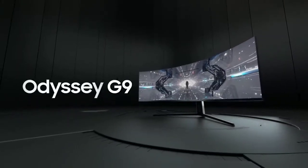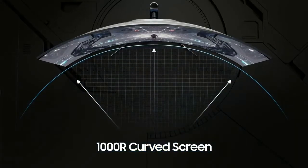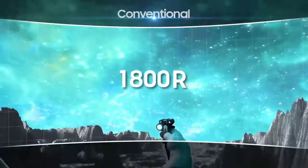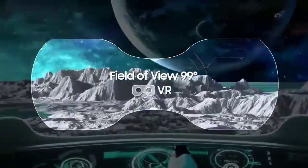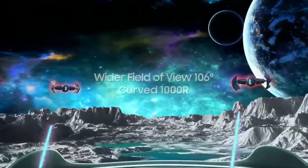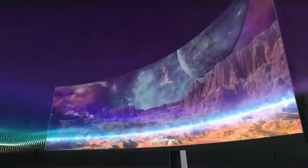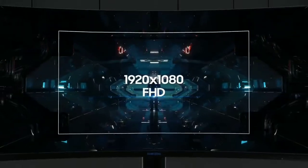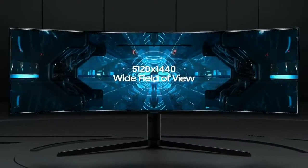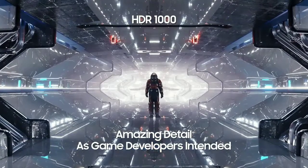Introducing the DC G9. It has a curved 1000R display with a 106-degree field of view. It features a QLED display with a crystal clear screen and the tiniest micro-LED, giving the screen amazing detail exactly as game developers intended.